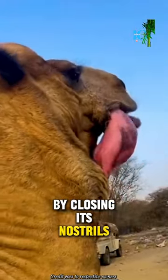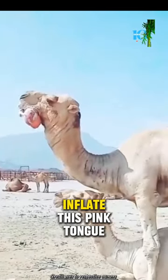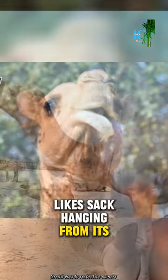By closing its nostrils and blowing air through its soft palate, a male camel is able to inflate this pink, tun-like sack hanging from its mouth.